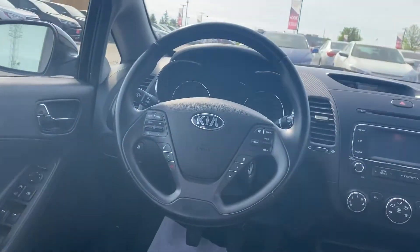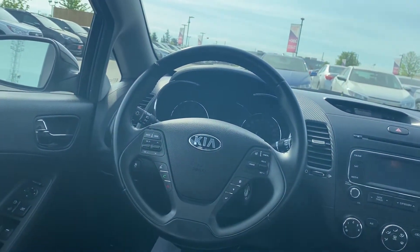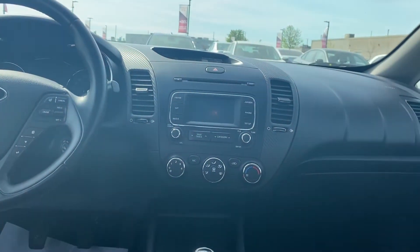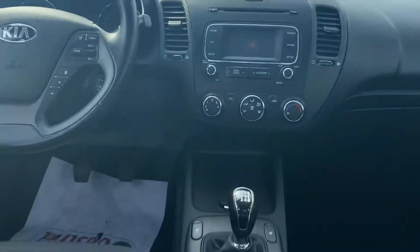You get your full power group, all your hands-free controls for your Bluetooth, your menus, your cruise — all that good stuff. You've got all your climate control, AM, FM, CD player, satellite radio.